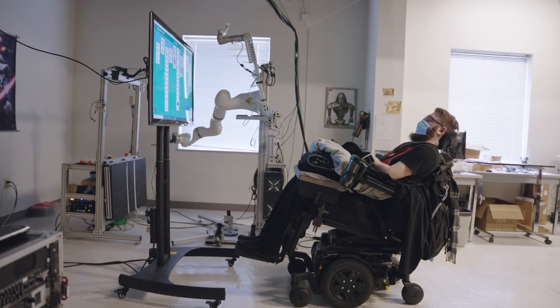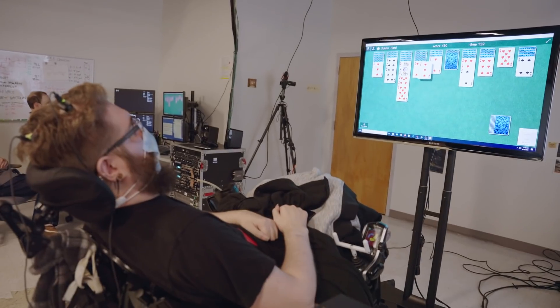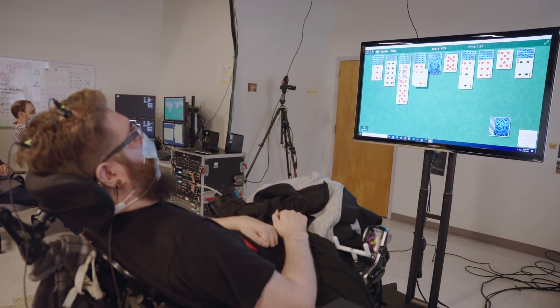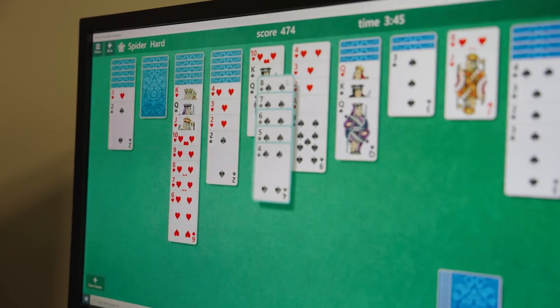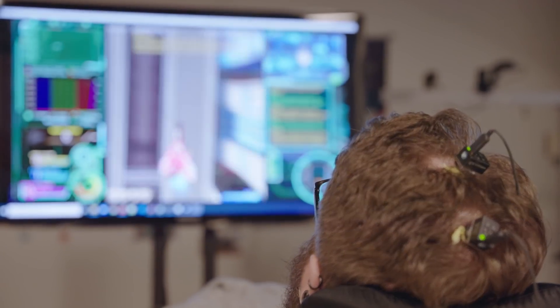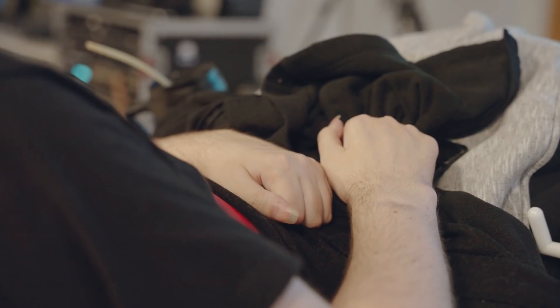What we've done is take a similar approach to arm control, decoding the endpoint position of imagined reaches to control the cursor in the workspace. Being able to allow for point-and-click control as well as click-and-drag allows participants to interact with the computer for playing games, browsing the internet, or painting — whatever our participants would like to use it for.